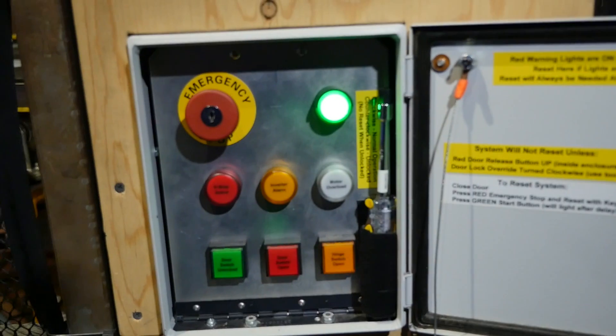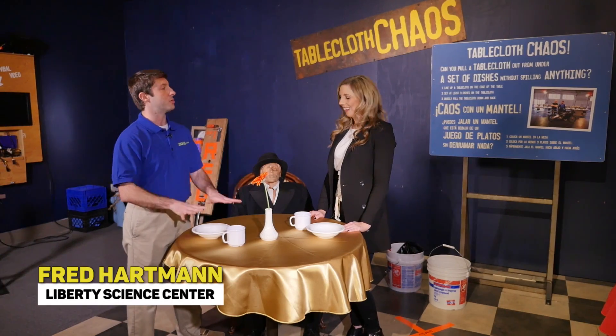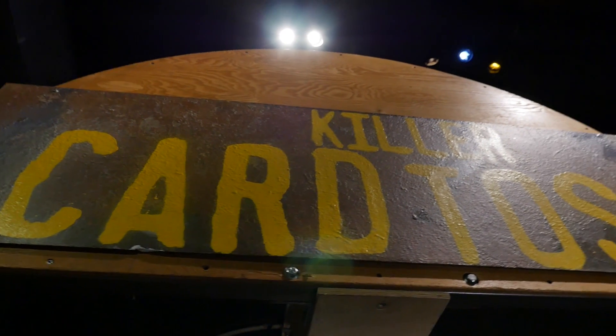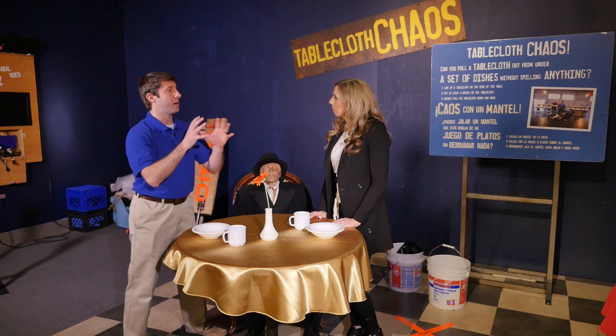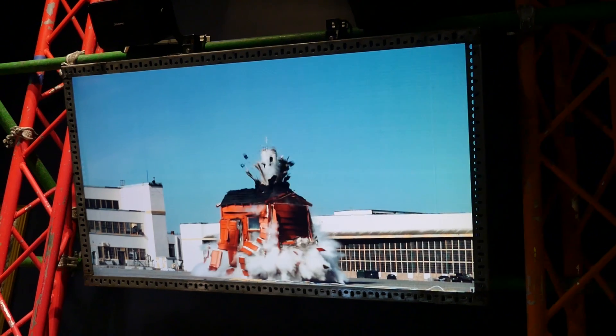I'm here with Fred Hartman, who is showing us around the Mythbusters exhibit. So this is all Newton's first law, which is all about inertia. When you pull this tablecloth out, you are going to create friction. If the friction is not enough of a force to overcome that inertia, they will stay in place.